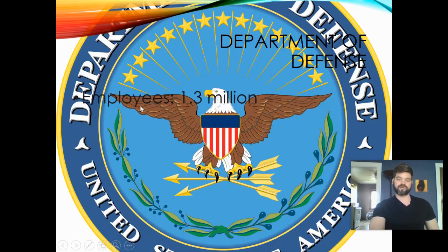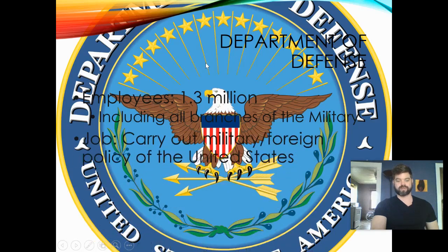The Department of Defense used to be called the Department of War under George Washington's first cabinet. It's basically the Department of the Military, employing 1.3 million people. This includes all branches of the military, and they carry out the military and foreign policy of the United States. Their budget was 686 billion dollars in 2019.